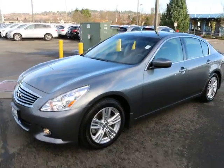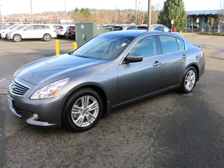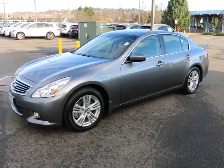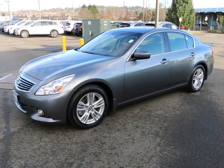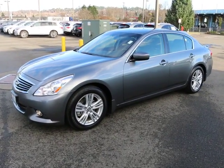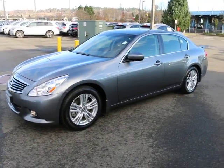All in all, one beautiful G37 sedan. If you're in the market for one, this one is well worth a look. Feel free to give us a call — we're here to help, and please don't hesitate to contact us with any questions. If you're in the market for a G37, we have a great selection. I probably have at least over 10 pre-owned G37 sedans in stock at the time of making this video.